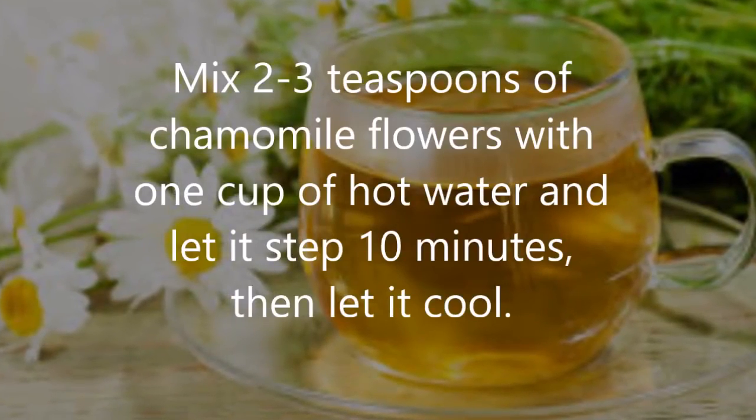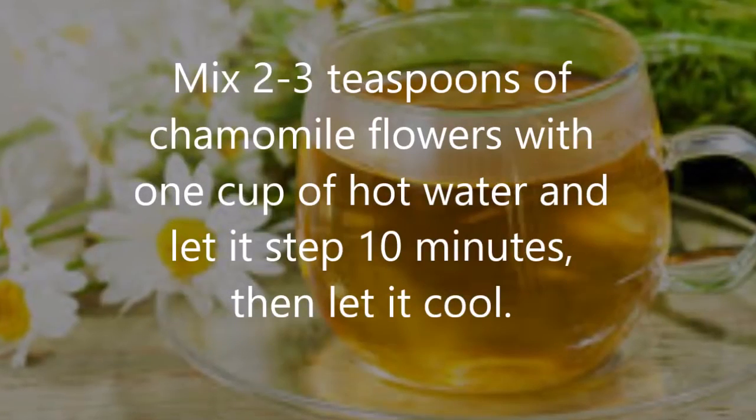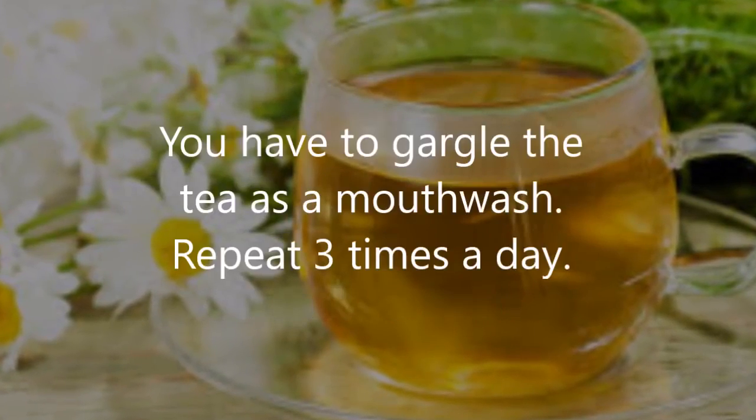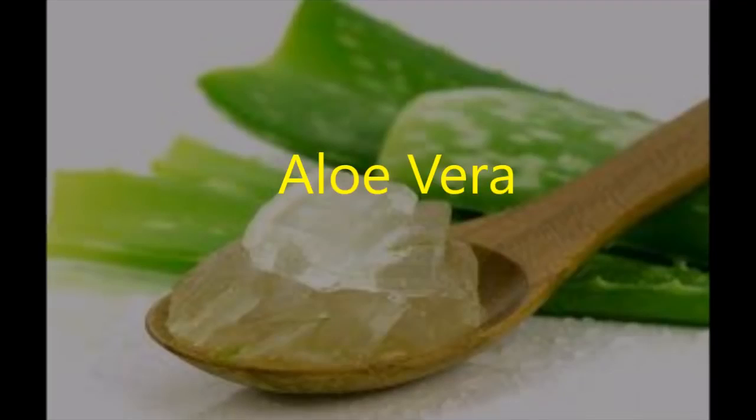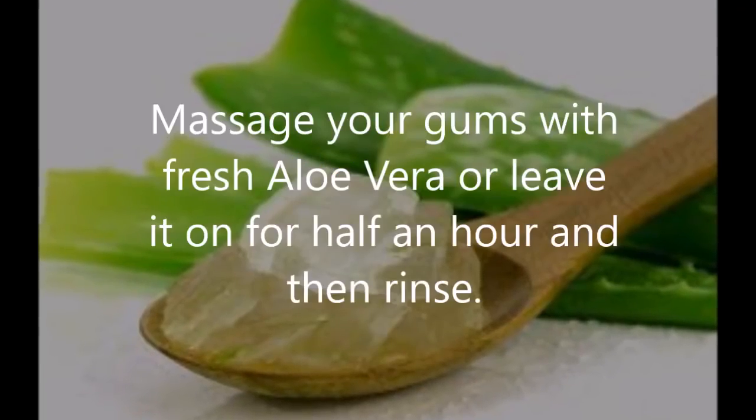Chamomile tea: mix two to three teaspoons of chamomile flowers with one cup of hot water and let it steep for 10 minutes, then let it cool. Gargle the tea as a mouthwash and repeat three times a day.